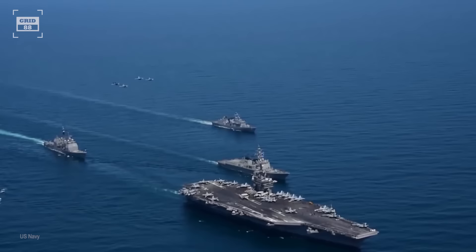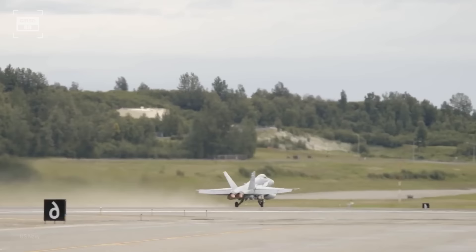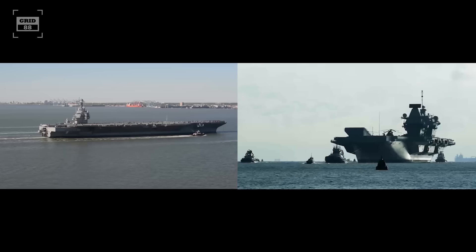An aircraft carrier is the most critical sea-based asset a Blue Water Navy can boast of. These capital ships have the capacity to project air power over greater distances. While expensive to buy and operate, it may be ultimately less expensive and far more flexible than deploying and sustaining land-based air assets to an available, friendly host nation. The cost is one of the main reasons why very few countries have them.